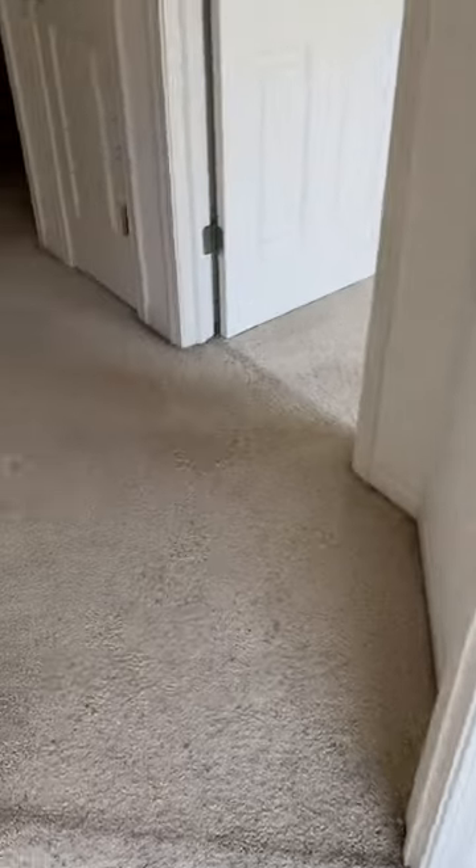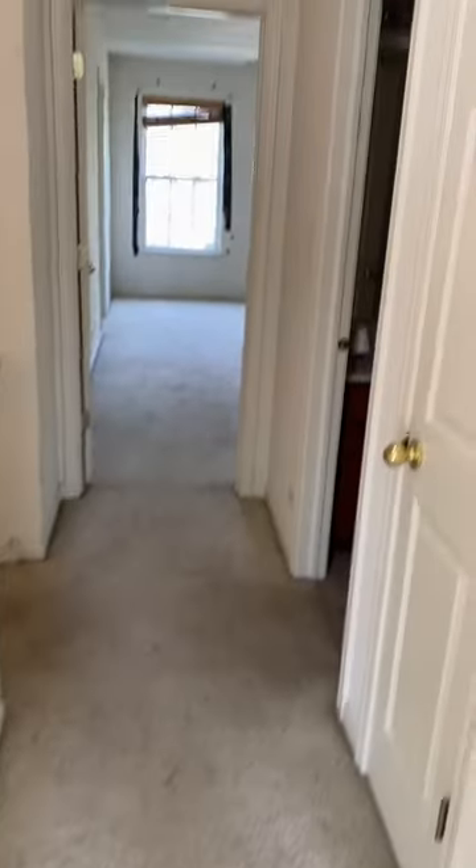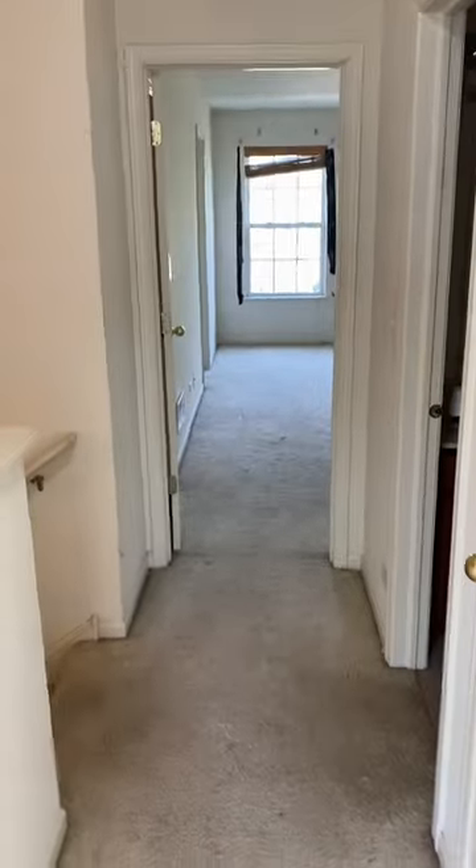Here's the closet. The closets all have these pull lights — they all work. This is probably the best carpet in the house, and it needs to be replaced. That's the end of the tour. Thank you.